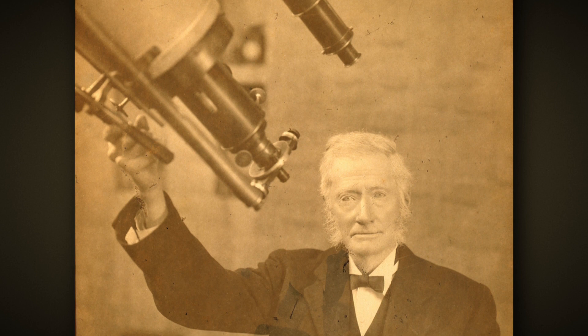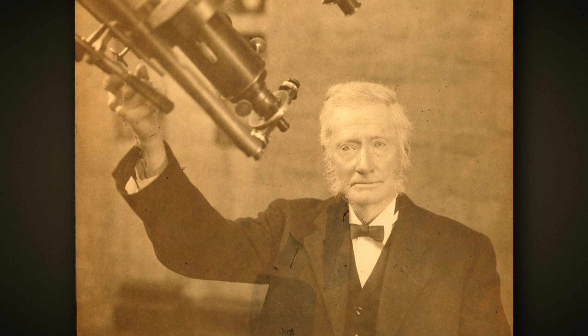He used it for observing other smaller objects in the solar system — asteroids — actually calculating their positions by using the accurate positional capabilities of the telescope. But also he looked at the stars, and because the telescope was equipped with a micrometer he could measure the separation of double stars. He studied those things as well as the brightnesses of stars. He was very keen to observe the way stars might vary in brightness.